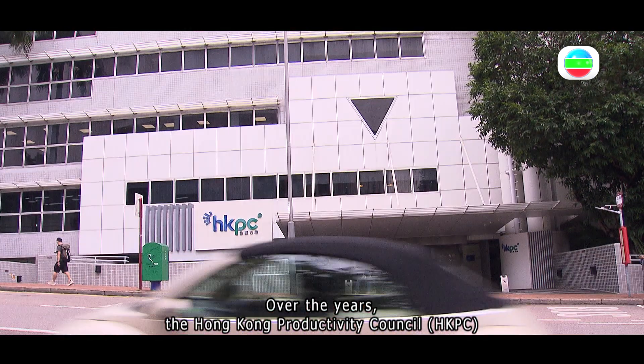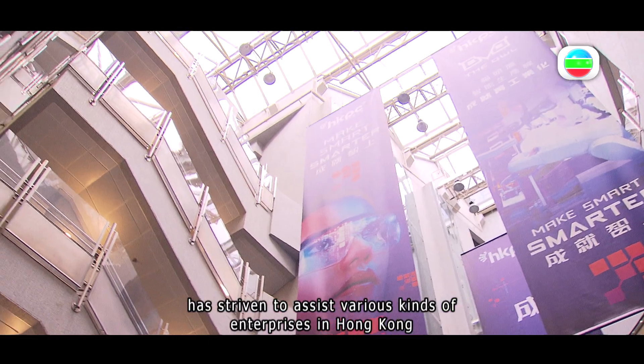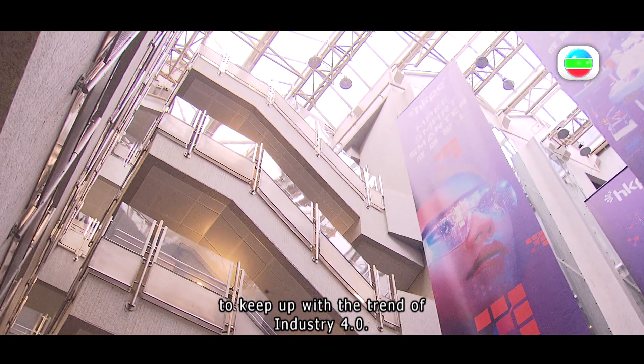Over the years, the Hong Kong Productivity Council has striven to assist various kinds of enterprises in Hong Kong to keep up with the trend of Industry 4.0.